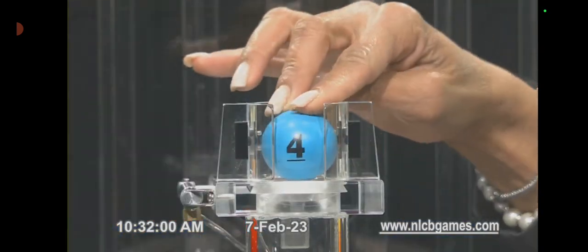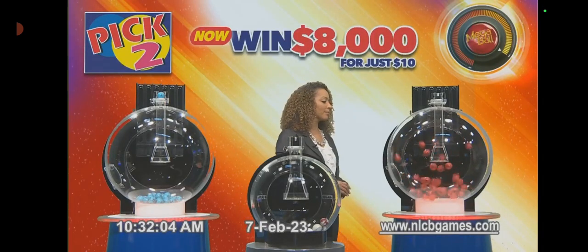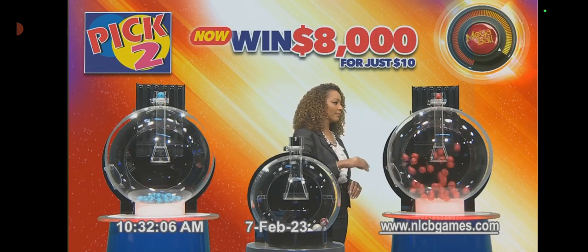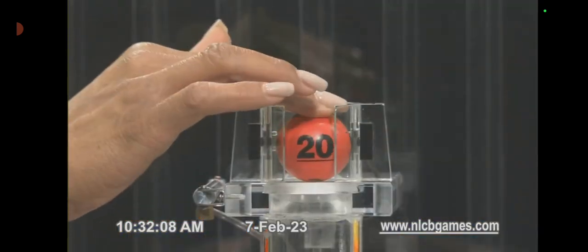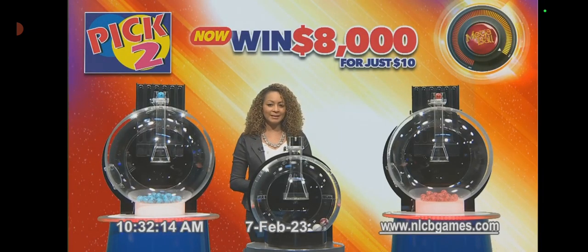The first Pick Two number is 4. That one again is 4. Now for the second Pick Two number, and the second Pick Two number is 20. That number again is 20. This morning's Pick Two numbers are 4 and 20, in that order. And now for the Pick Two Mega to the Max draw.